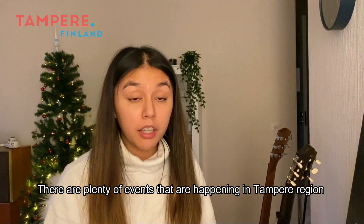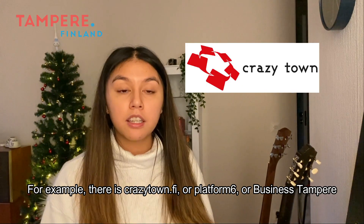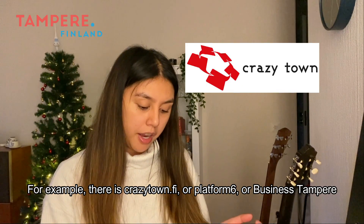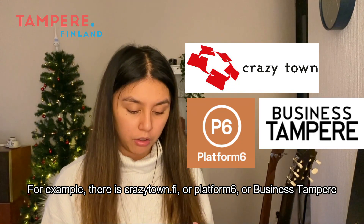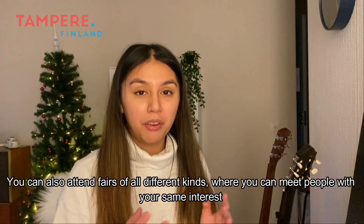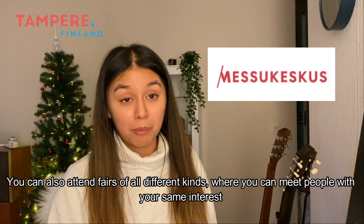There are plenty of events happening in the Tampere region. For example, there is crazytown.fi, platform6, and businesstampere.com, and you can also attend fairs of all different kinds where you can meet other people with the same interests.